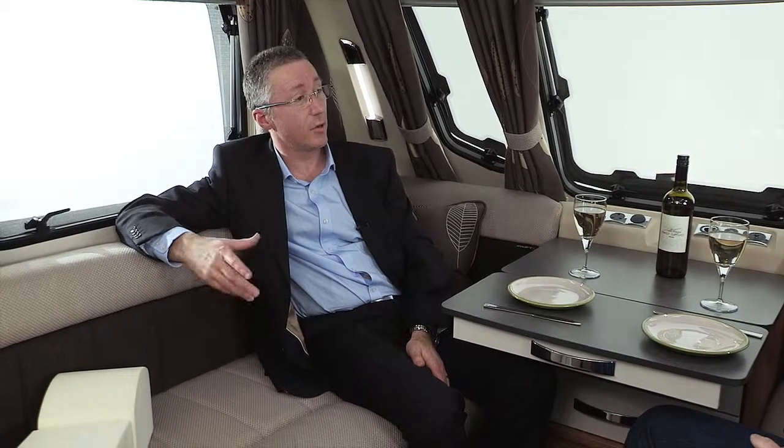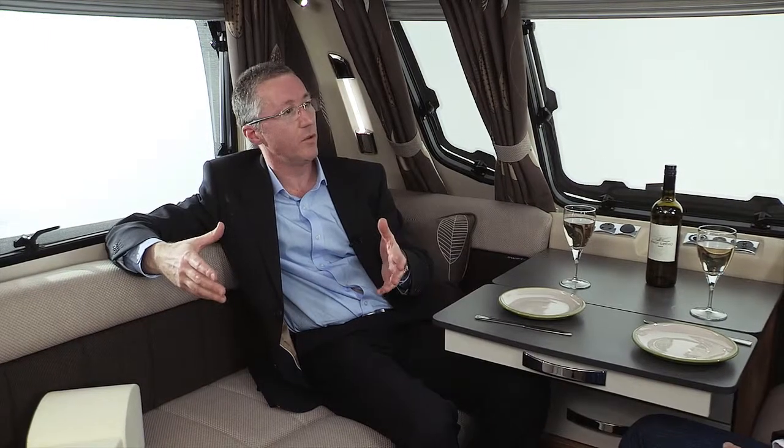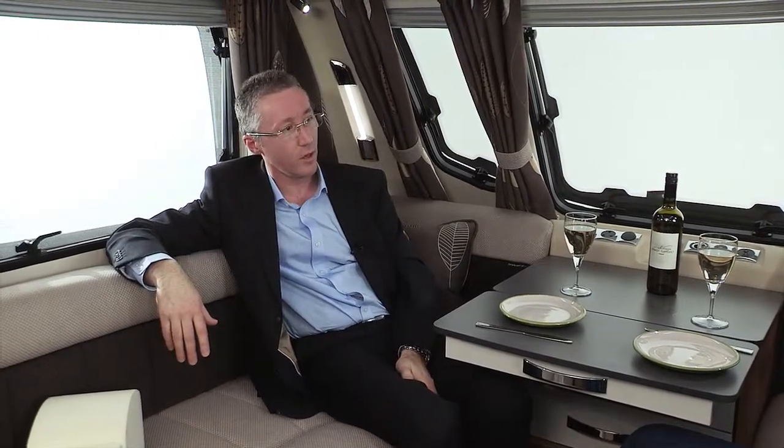You've added so much to the caravan — that must have compromised weight. Well, the new Smart HD construction system we've designed has allowed us to reduce weight in the body shell. But we made the conscious decision to launch this as a top-end product and introduce a lot of customer features that have added weight back into the product. In some vans, particularly this 570 we're in, we've also increased the length to improve the layout. We've achieved weights that are comparable to the Swift Conqueror and Stirling Elite models, but with all the benefits of the extra features.